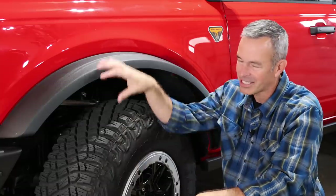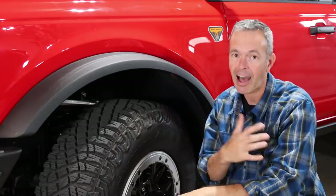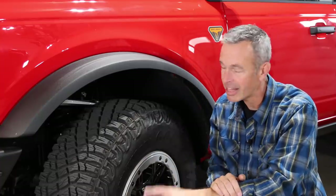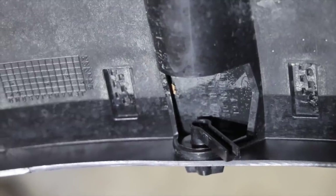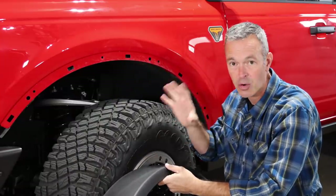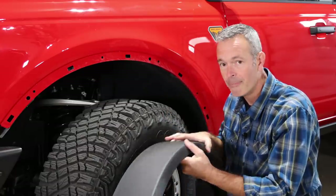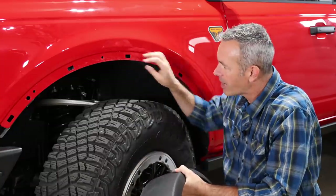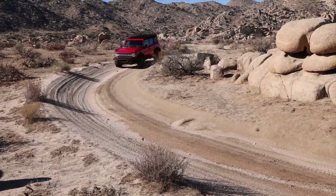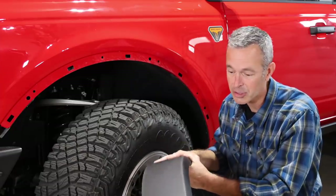There have been many times out wheeling in tight technical sections of trail where I've scratched up a fender, tore up the paint, or even ripped fenders off entirely. The Bronco did something pretty clever — there are five quick-release levers on the fender and all you need to do is undo those levers and you can pop the fender right off. When you're on a trail where things are going to get tight, you can pull it off, get through the obstacle, and put it back on. Keeping that fender on protects your door and paint from mud and rocks.